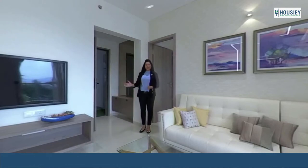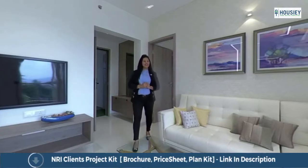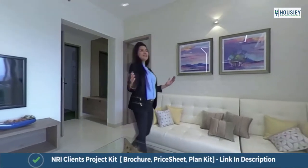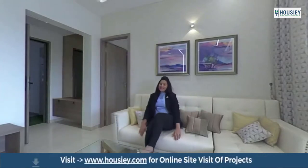This is our entrance lobby, so your living privacy will be maintained. This is our luxurious living room where you can sit and enjoy your TV.